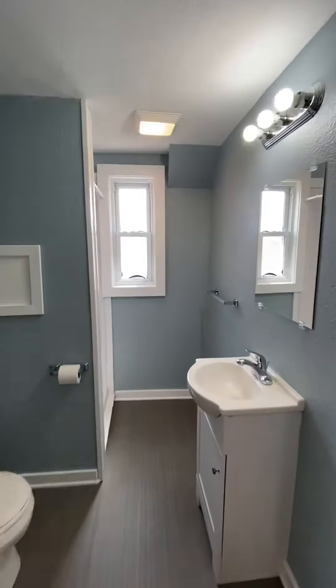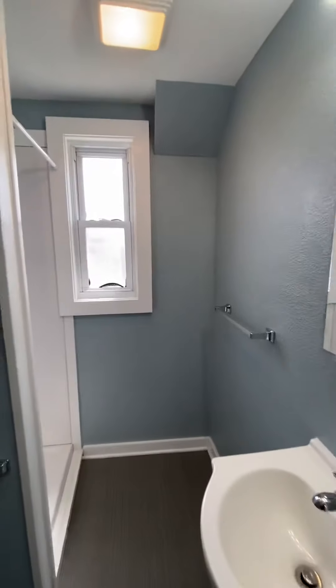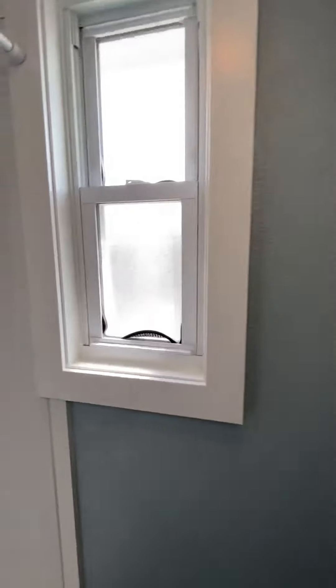Let's take a quick look inside the bathroom. We have a sink with a vanity and lighting, and a shower stall.